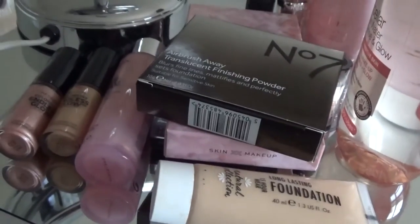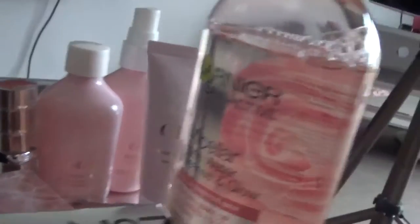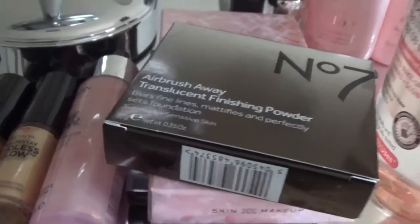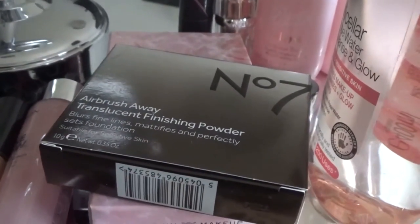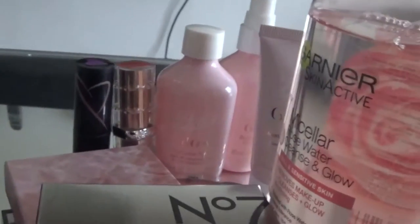So these are the products I'm going to be looking at, reviewing and trying on today. As you can see there's quite a selection here of micellar water, foundations, lipsticks, highlighters and also an airbrush away finishing powder, as well as some skincare. It's going to be quite a long haul today but without further ado let's start.